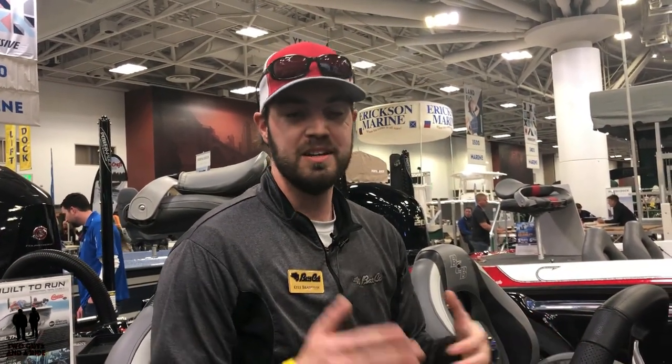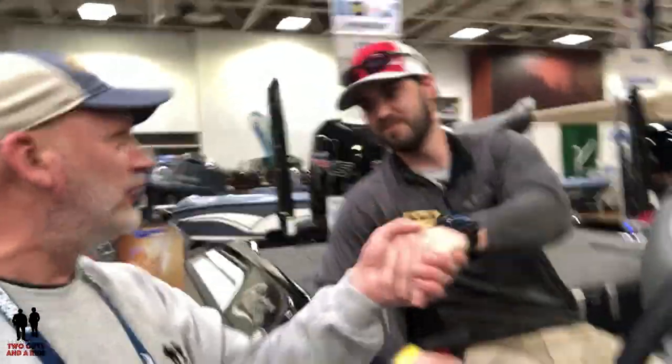That's the rundown of the 2019 Bass Cat Boats Cougar SP. We're here at the Northwest Sports Show in Minneapolis, Minnesota — it's been a great show and a great product. You can find them on Facebook and Instagram, and Hannes Marine in the Minneapolis Twin Cities area is a fantastic dealer if you're looking for a boat up here. Thanks again to Kyle for showing us around the boat — that is one awesome boat!